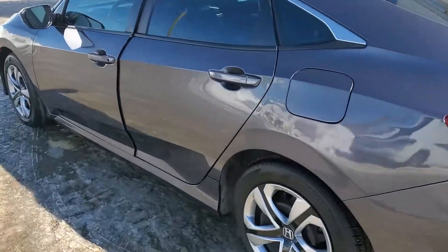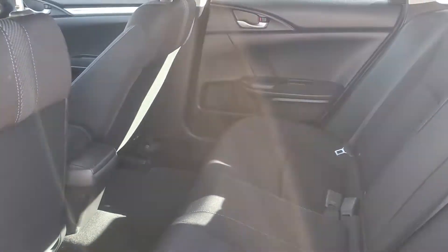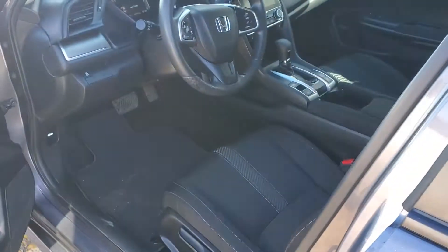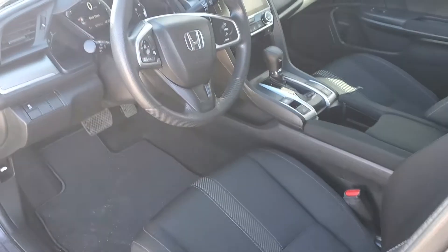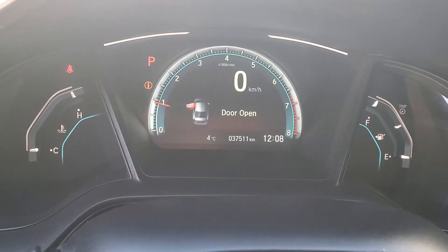Good walk around. Take a look here in the back. Clean interior, no rips or stains, non-smoker. Thirty-seven thousand five hundred and eleven kilometers.